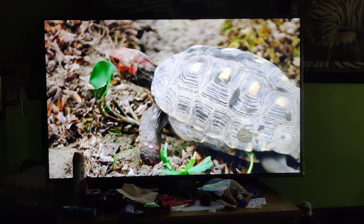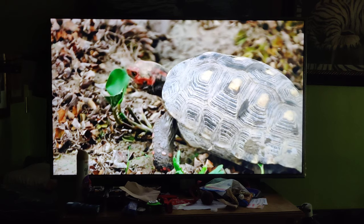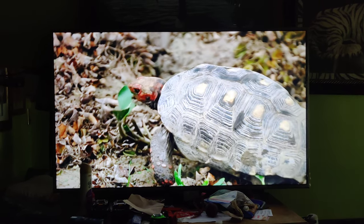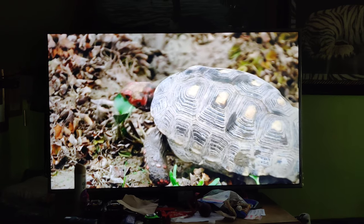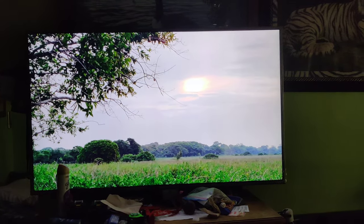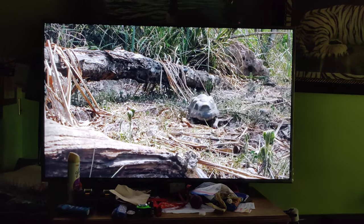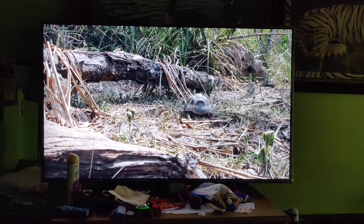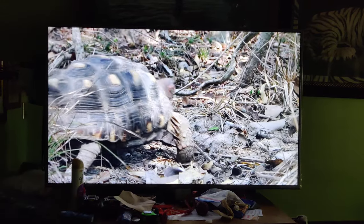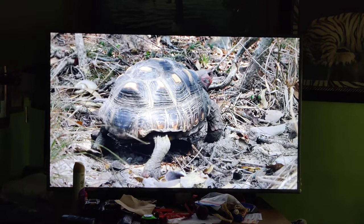It could get lucky and find a stranded invertebrate. As the day heats up, it is time for the tortoise to head back to the forest. It'll follow its own scent trail to a well-hidden place that will protect it from predators.